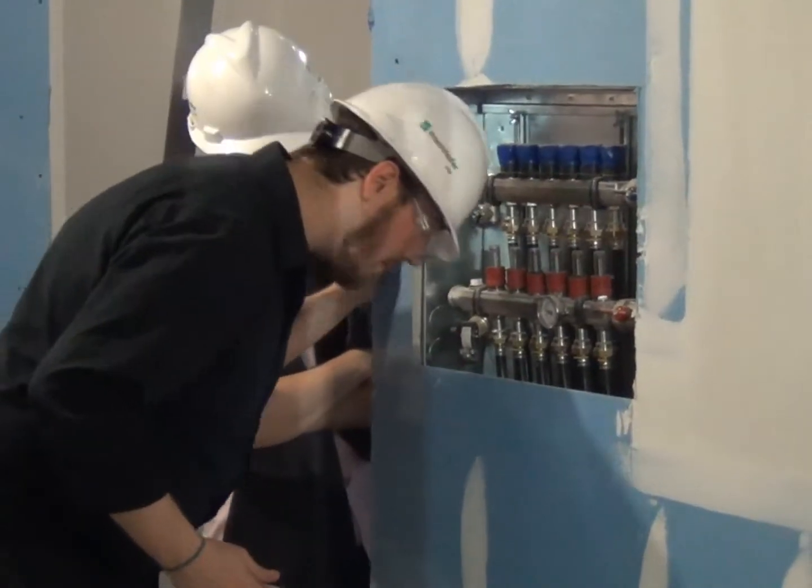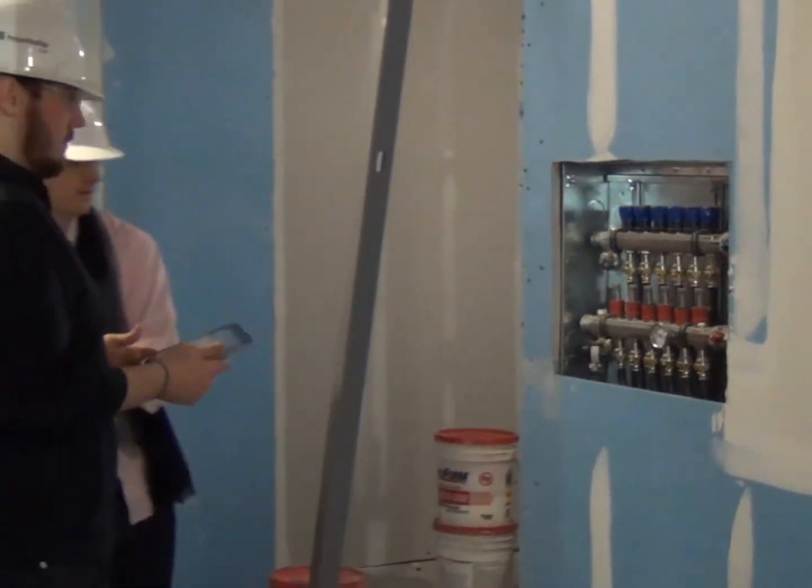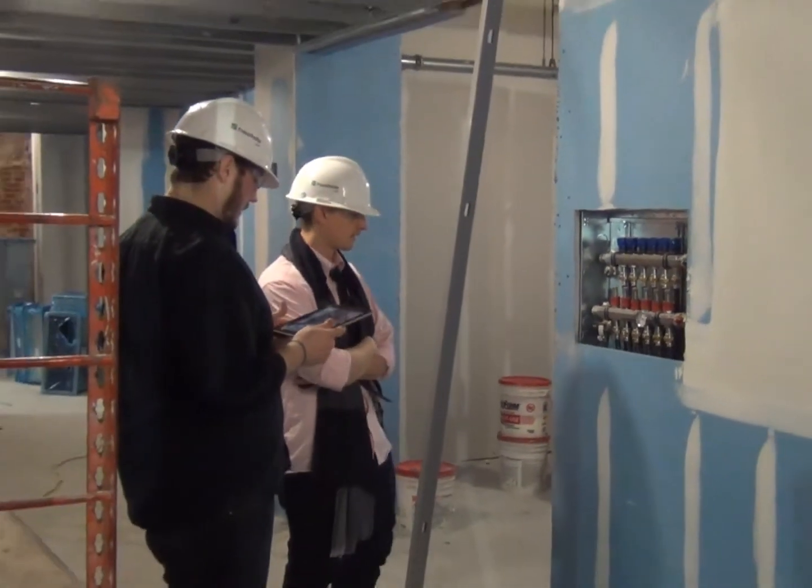With my personal background in architecture, construction, and 3D design, we have been able to create a fully functional AR application for use in building technology.